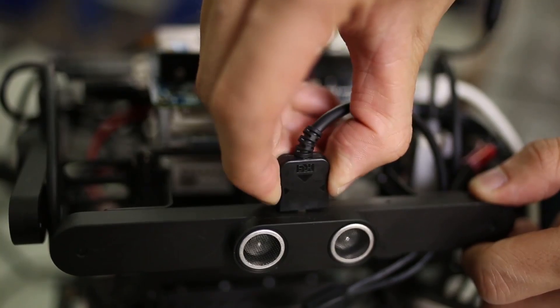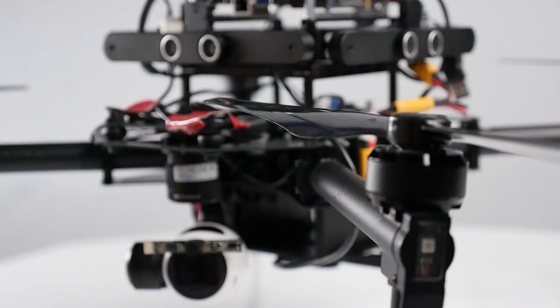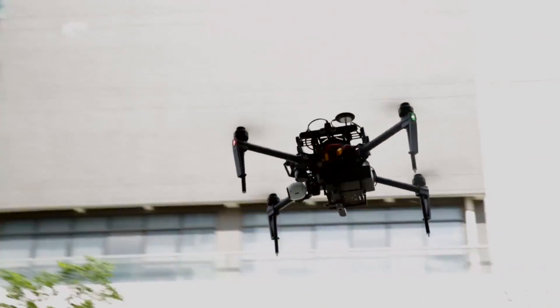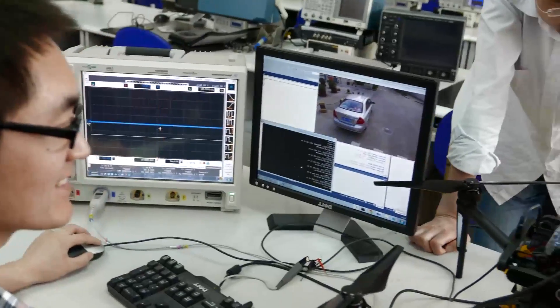This system from DJI is designed to help developers create new hardware and software applications for aerial technology. The Matrice is a quadcopter, whereas the Guidance system is a sense-and-avoid hardware addition. The combination of these two new tools is a powerful solution for developers to use the DJI SDK as well as hardware integration to create original aerial applications.